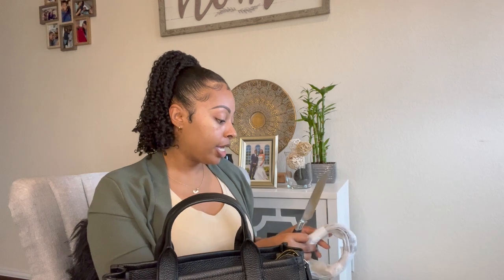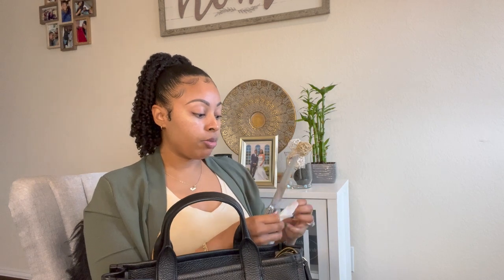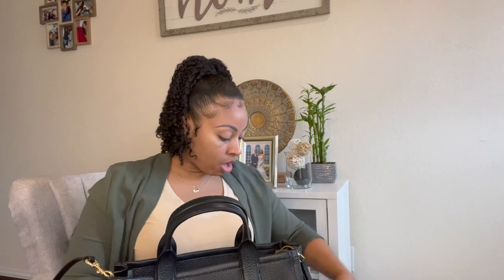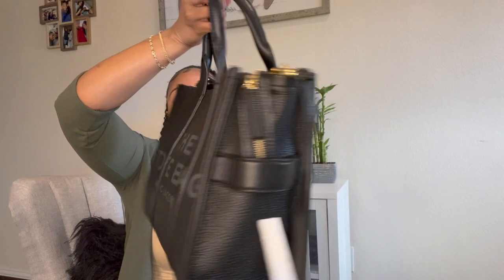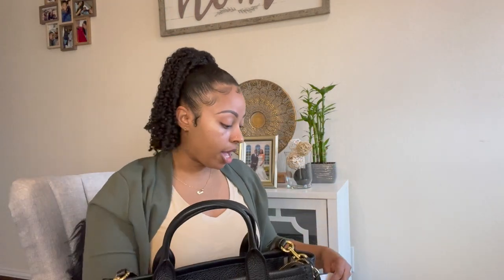I'm going to quickly unbox the strap so you guys can see what it looks like on the bag. I'm probably going to switch this strap out for one of the Marc Jacobs thicker straps — they have some really cute ones I want to get for this bag because honestly this small thin one just isn't doing it for me. I want to add a customized touch and select a different type of strap. I'll definitely update you guys on what that looks like.